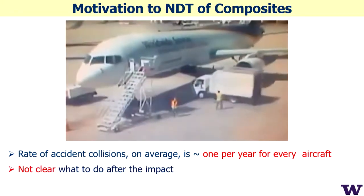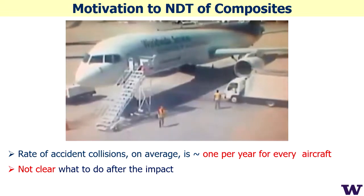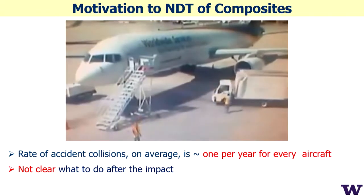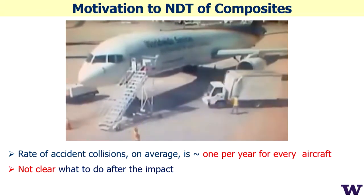It's not clear what to do after an impact because the most applicable method for control is visual inspection. But for composite materials, it's not very clear because composites are very complex materials, and we need to go really inside the structure.